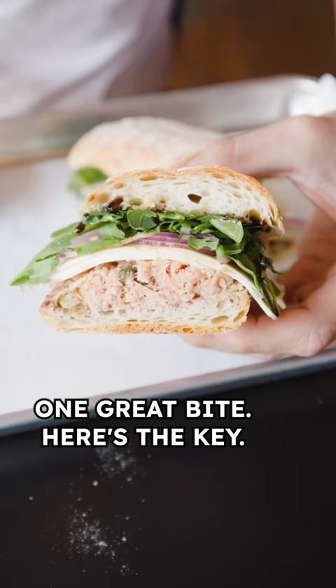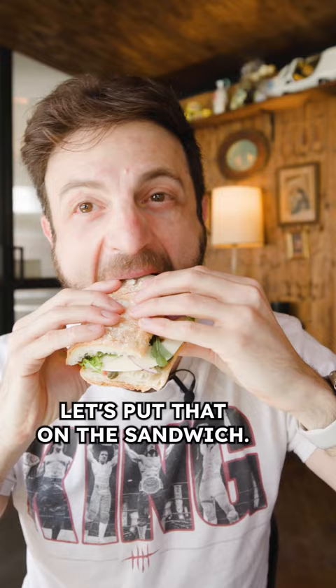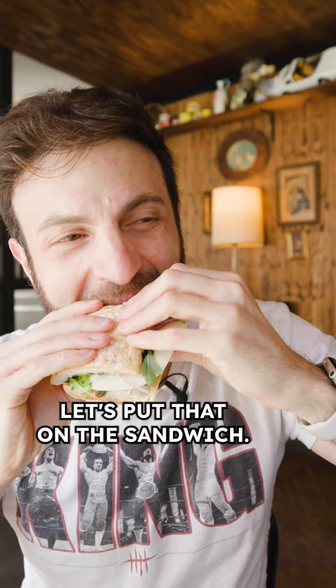Here's the key — ask for a side of the calabrian chili spread and put that on the sandwich. Did I put on too much? Probably. Am I sweating from the heat? Probably. The clover and chilies add a nice layer of heat with that little tiny bit of fruitiness too.